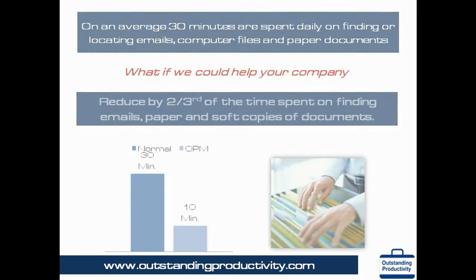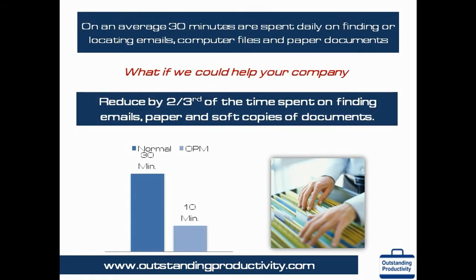The boss has a meeting in 30 minutes. He wants you to send him the proposal you received from a vendor two months ago. You scramble through your email inbox trying to find the proposal but you can't locate it. Have you had that experience? On average, 30 minutes are spent daily in an average office on finding or locating emails, computer files like Word, Excel or PDF, and paper documents. With OPM you will be able to locate any document — paper, electronic files, or any email — within 10 seconds flat.